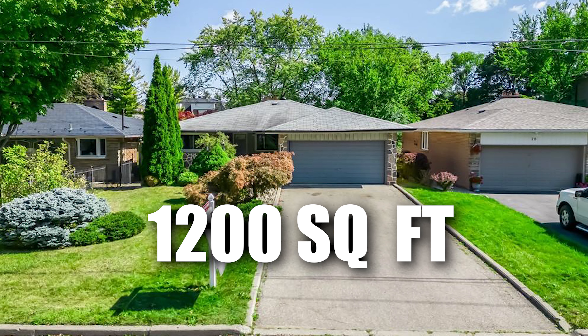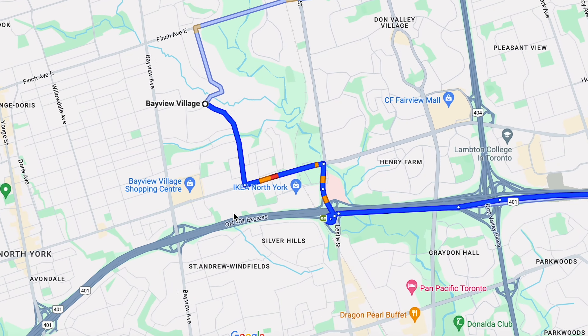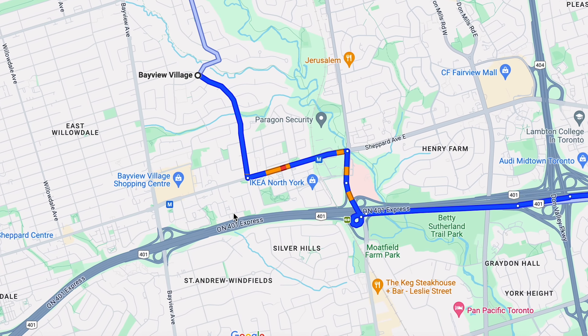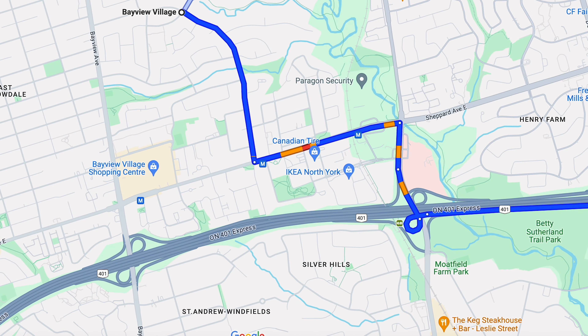This North York home has three beds and one bathroom, plus a finished basement with another two bedrooms and a bathroom down there. You could honestly be on the 401 in five minutes from this house, so it's a pretty good location. What do you think this sold for?